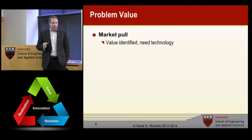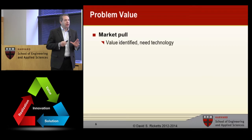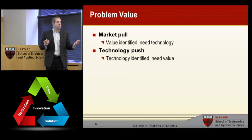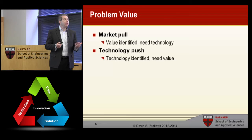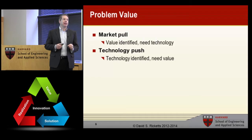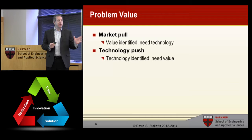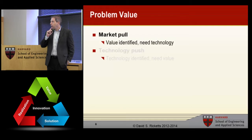Let's talk about problem value. In economics and business we talk about two types: market pull, where you identify a value and go in search of a solution or technology; and technology push, which is what many engineers and scientists do — we figure out some new widget or method and then go in search of a need. Today we're focusing on market pull because it's the one you've probably had least exposure to, and also because even if you develop a technology, the market still has to pull you. Technology can't literally push — the market has to pull.